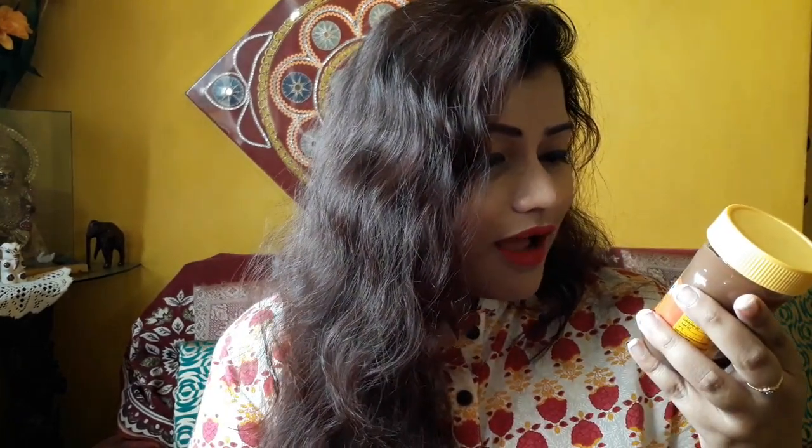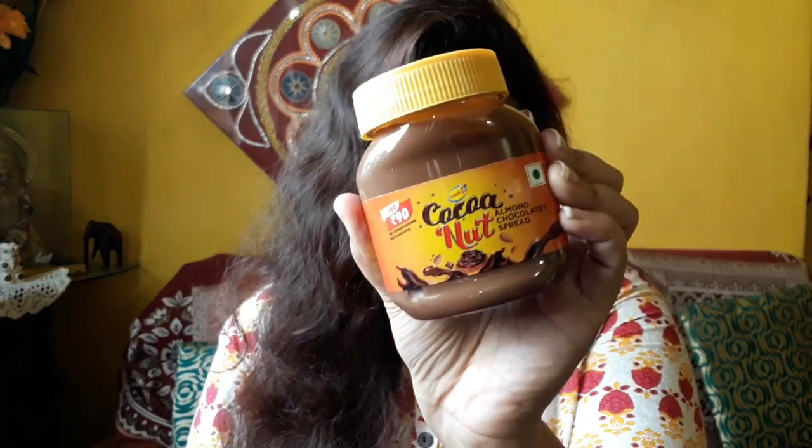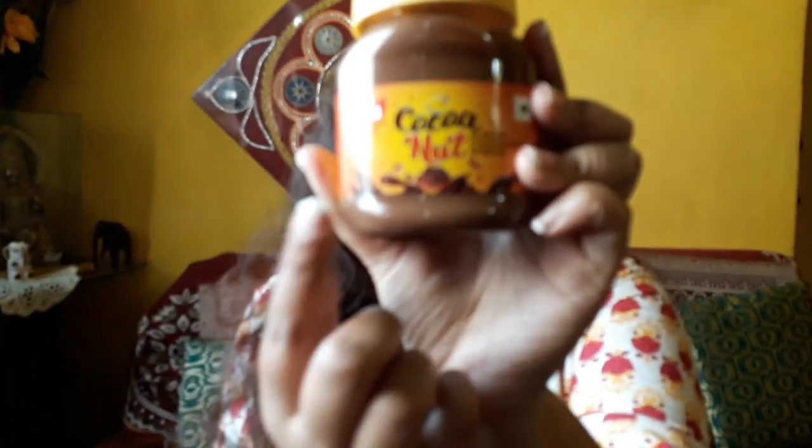It is the Sanjob coconut almond chocolate spread. As you know, Sanjob is famous for its oils — mustard oil, sunflower oil, rice bran oil — and now they have recently added this chocolatey almond cocoa spread to their list. It is 160 grams, and the price listed is 150 rupees, but I was charged 90 rupees — I guess it might be some kind of introductory offer.